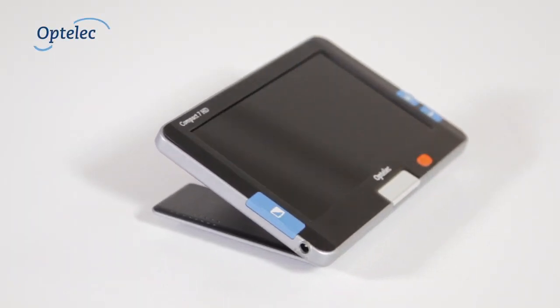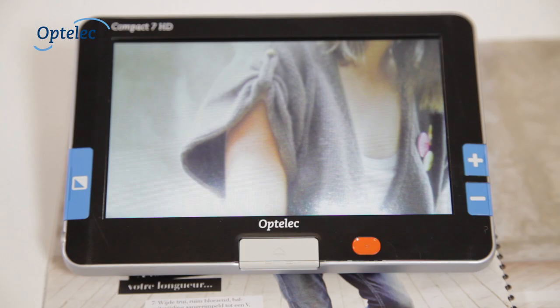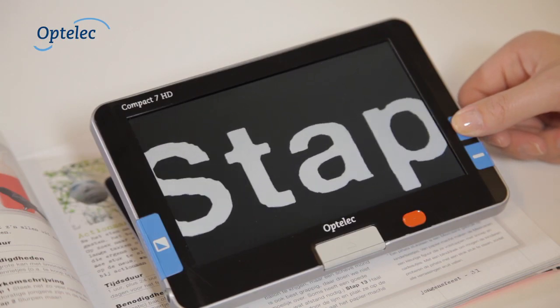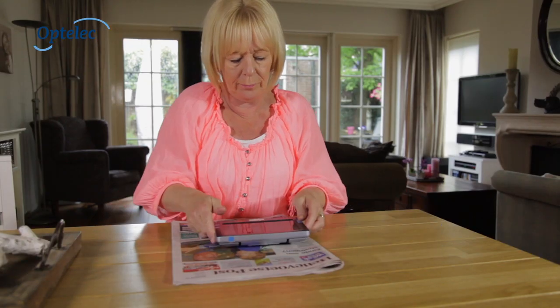The Optila Compact 7HD is more than a video magnifier. With a 7-inch screen, ultra-sharp image, simple use, magnification from 2 to 24 times, and an optimal reading comfort, it is the ideal solution if you have difficulties with reading.